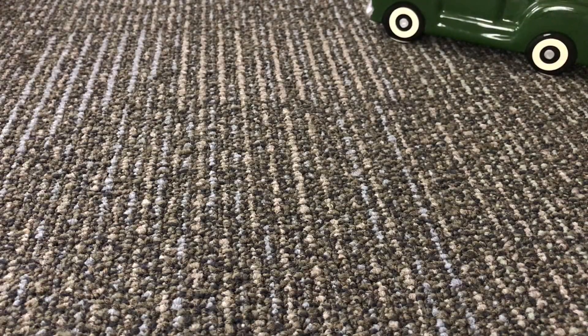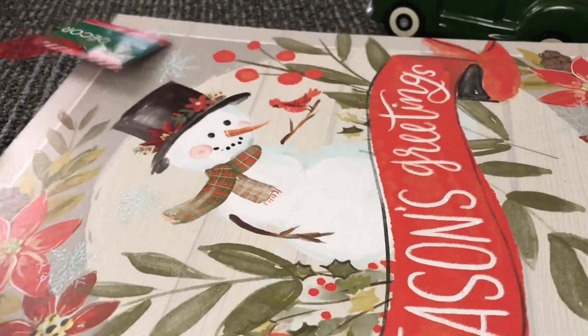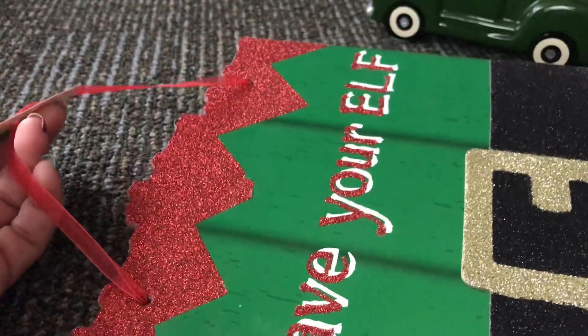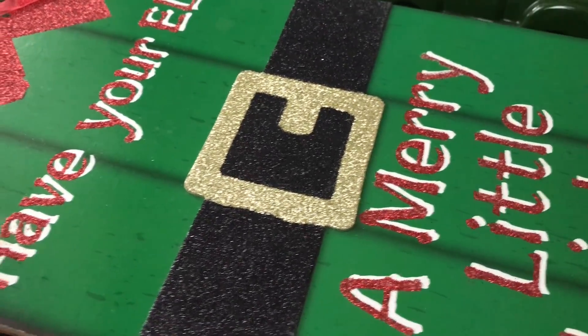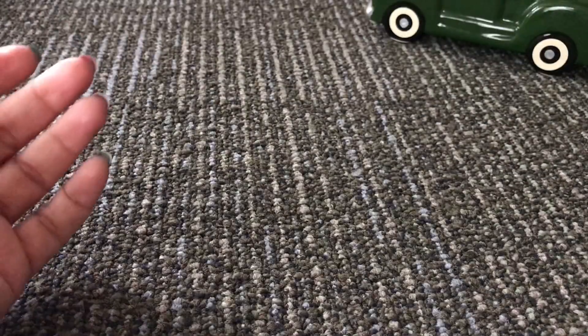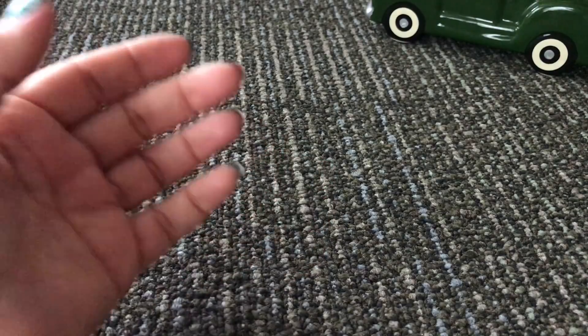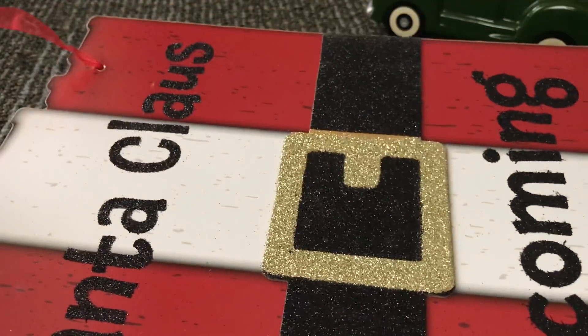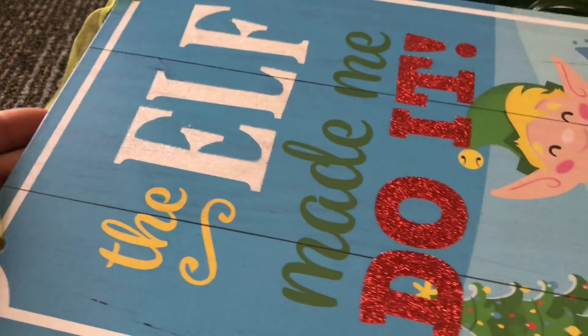I also picked up this one with a snowman that says 'Season's Greetings,' and this other one that says 'Have Your Elf a Merry Little Christmas.' There's that one, and then 'Santa Claus is Coming to Town,' and another one that says 'The Elf Made Me Do It.'